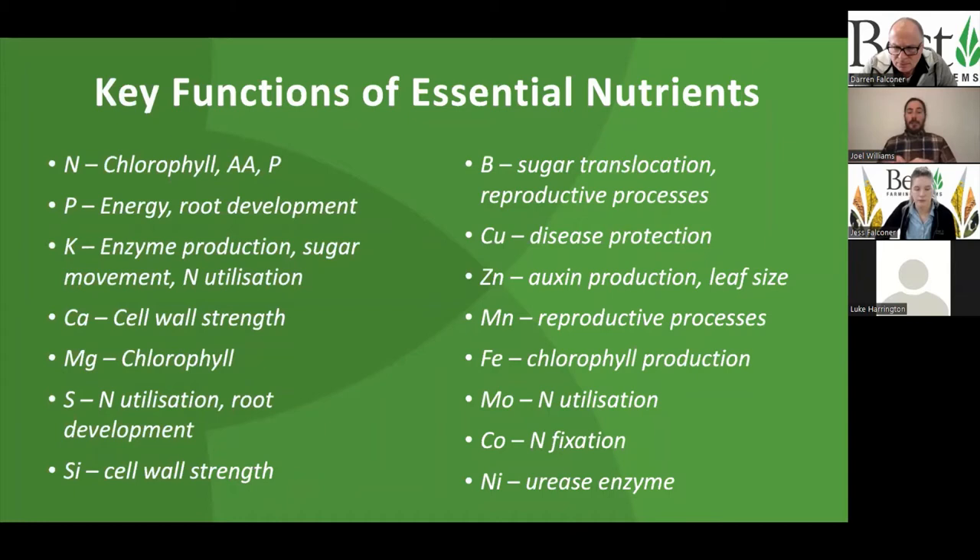Potassium is also really important in the latter stages for carrying sugars and carbohydrates into the developing grain — so really important during grain fill. But it's also part of many enzymes that help to catalyze all sorts of reactions in the plant, and it also helps with nitrogen utilization and protein synthesis as well.